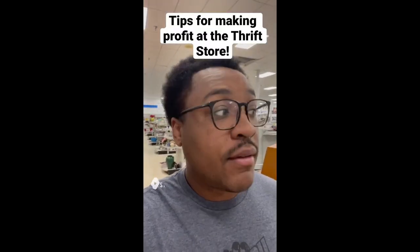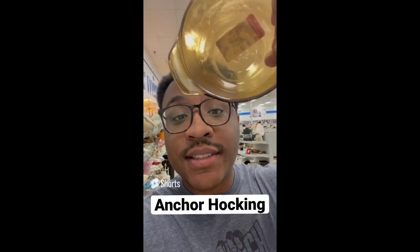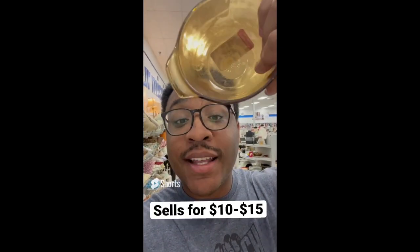Tips for making profit at the thrift store: always be on the lookout for the Inker Hocking brand. This one is $0.69 and sells between $10 and $15.